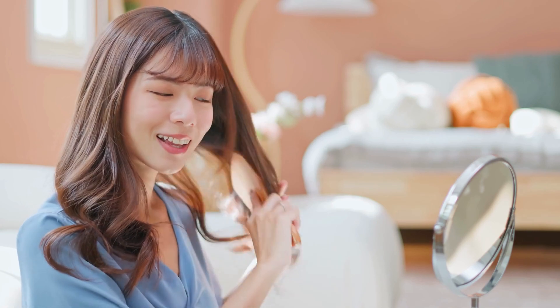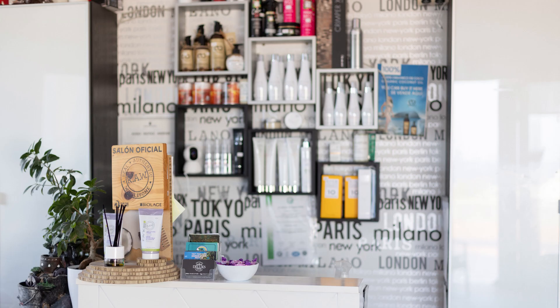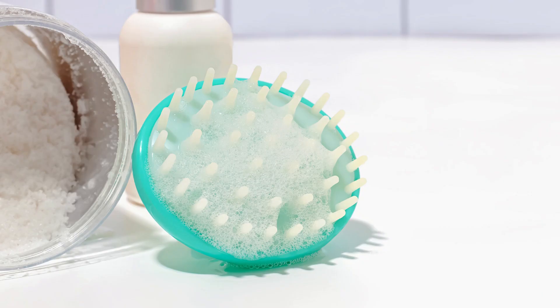Now, let's talk about fine and thinning hair. Many of us struggle with this, but there are products designed to help. If your hair is fine and lacks volume, go for volumizing shampoos and conditioners that add lift and thickness without weighing. To stimulate hair growth and promote a healthier scalp, consider using a scalp massage brush when shampooing. It helps increase blood circulation and encourages hair growth.